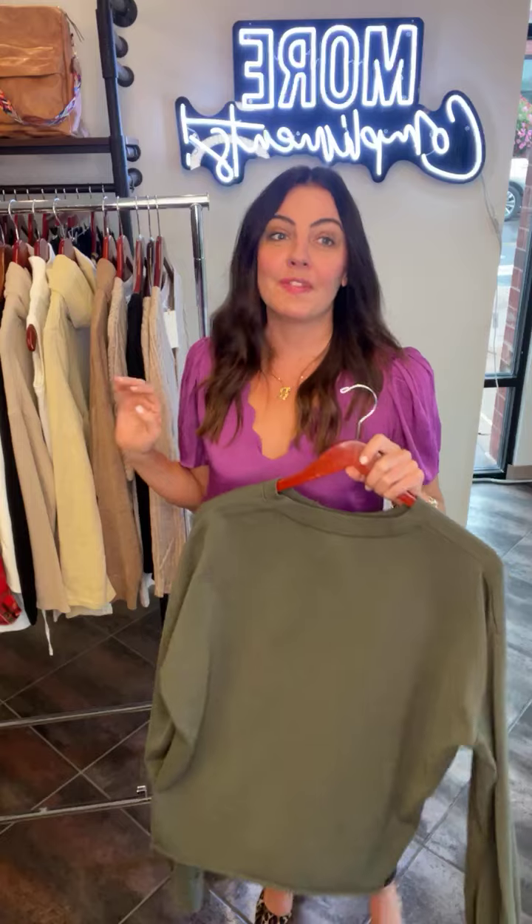So grab your sister, grab your mom, grab your friend, and come see us. We have so many new things. I always suggest going through your closet at the beginning of a season, taking things you don't wear anymore to a resale shop, donating, clearing out items that don't excite you or don't spark joy. Clear those out, take those hangers, make room for new things that feel fresh and brighten your day and wardrobe.